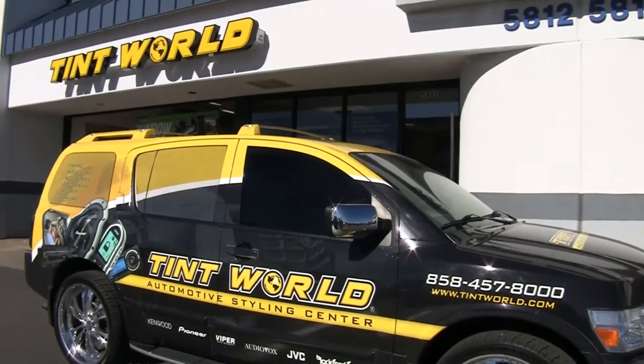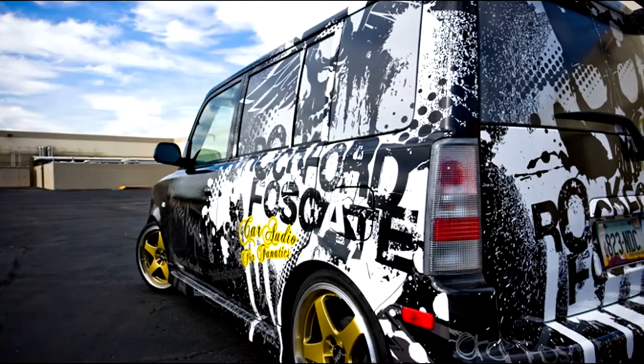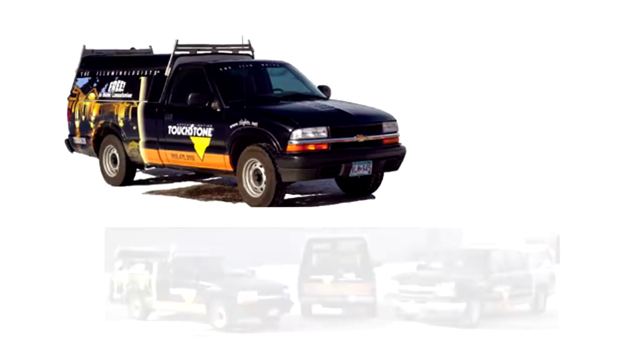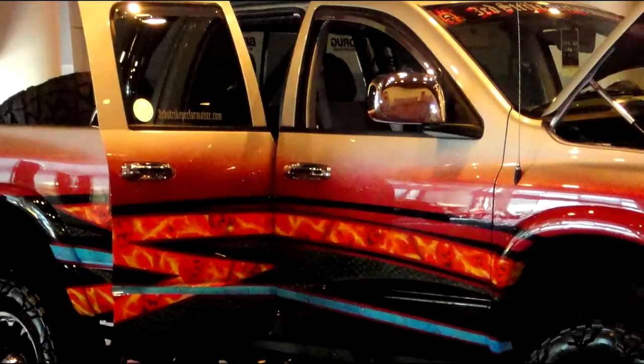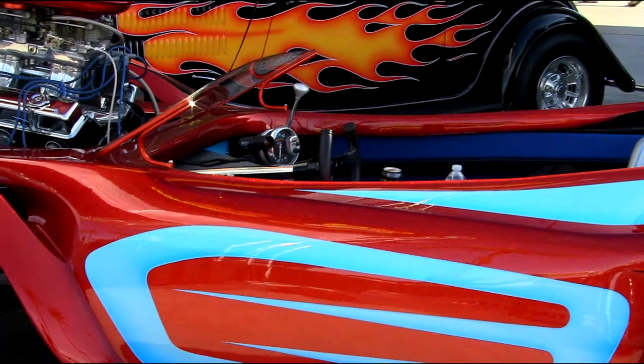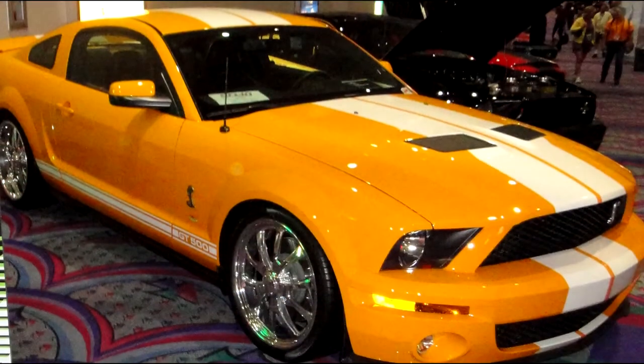Vehicle graphics are a powerful way to get attention and make a lasting statement with your vehicle. Whether you're looking to promote your business or event, create a professional image, or just want to give your vehicle a custom look, Tint World provides professional-grade vehicle graphics that are sure to give you the image you're looking for.